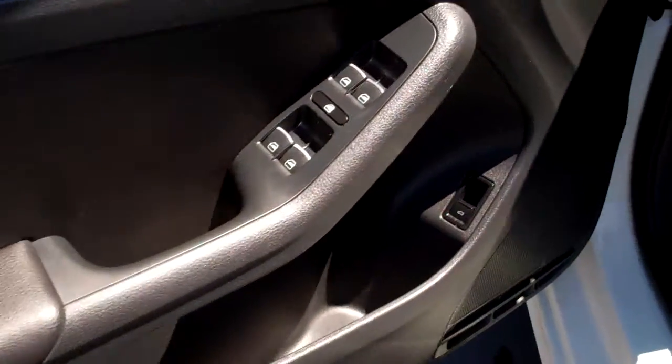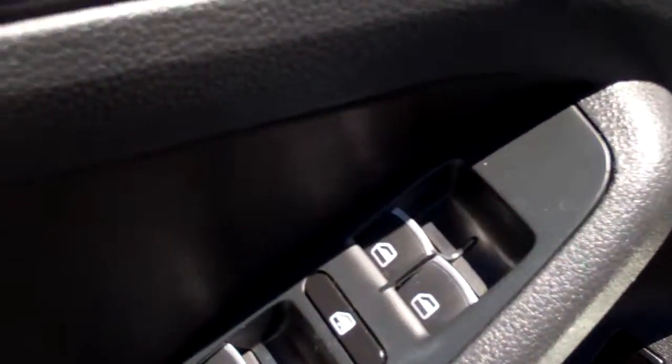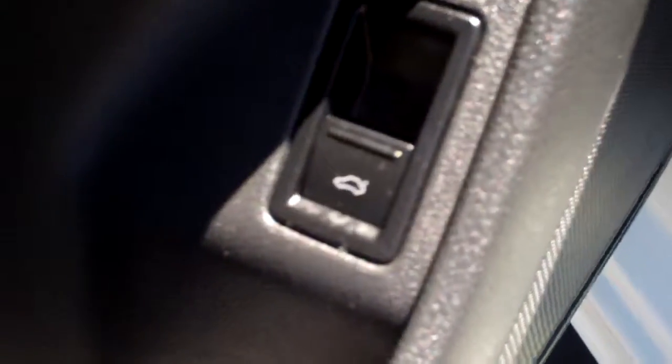We do have some good tread left on the tires, which is nice. I'm going to take a quick peek inside. First off you can see we've got the electronic locks, doors, windows and mirrors. We do have our trunk button right there with an adjustable seat right here.